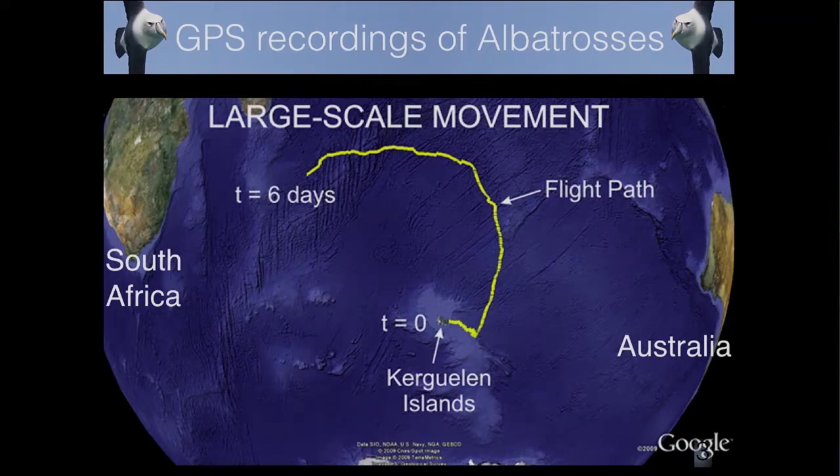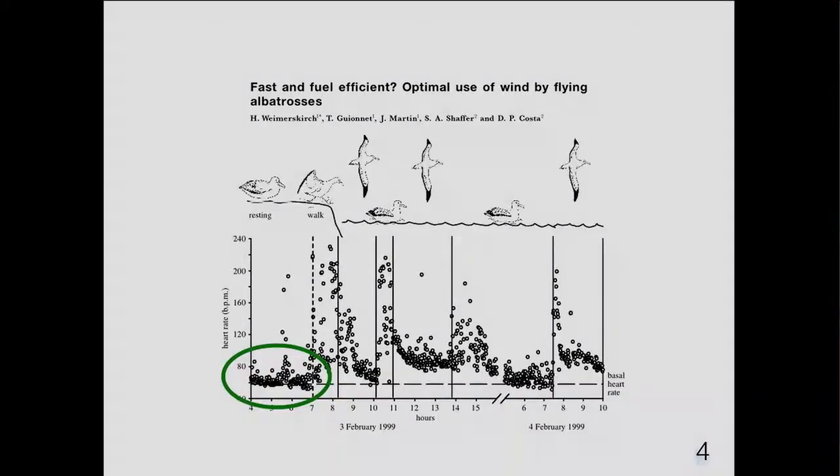On the left hand side of this screen you can see South Africa, on the right hand side this is Australia, and in yellow you have a track of an albatross. It's 5,000 kilometers long and it's been done in five days. What's really amazing about it is how easy it is for the albatross to fly.